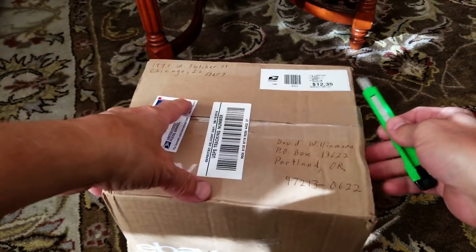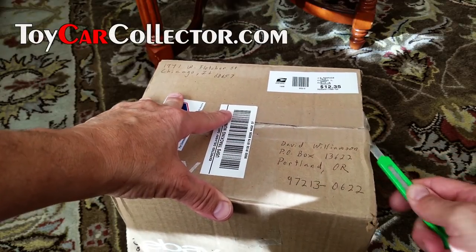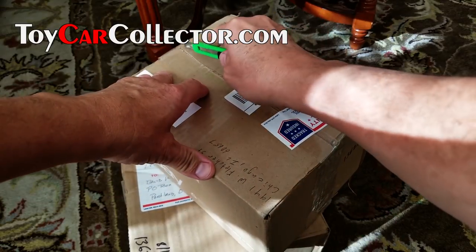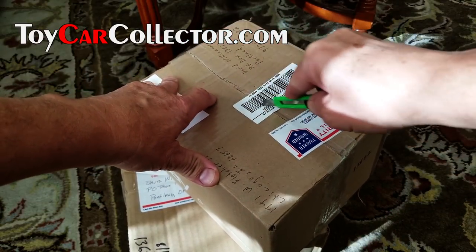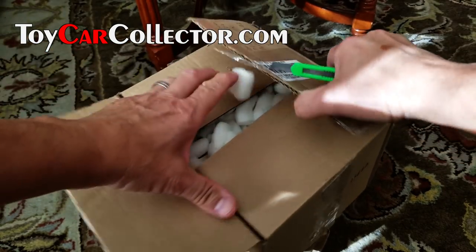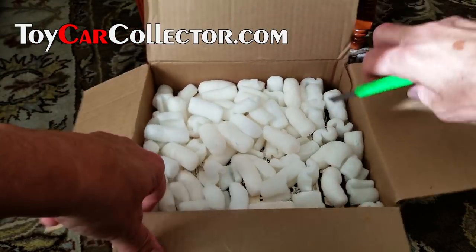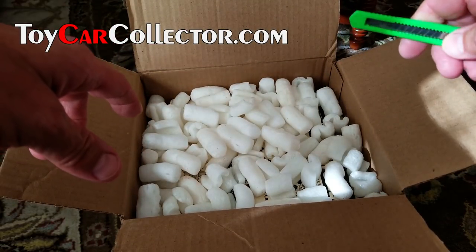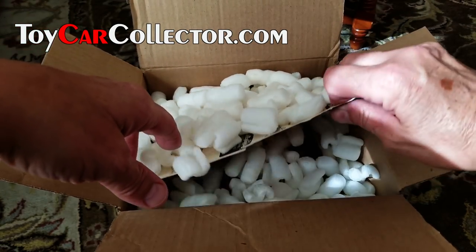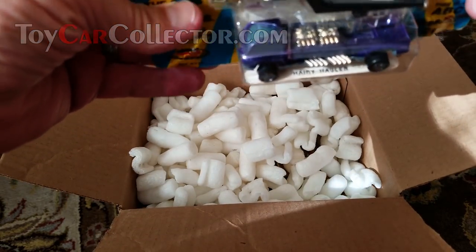Hey everybody, Dave Williamson here, and it's time to open up a collection. I bought a small collection from a guy in Illinois last Sunday. I was going through some of the offers of collections that people had sent me, and I figured I needed to buy something. But wait — this was not the box of the collection; this is the box of a couple things I picked up off eBay, a couple of Johnny Lightnings.